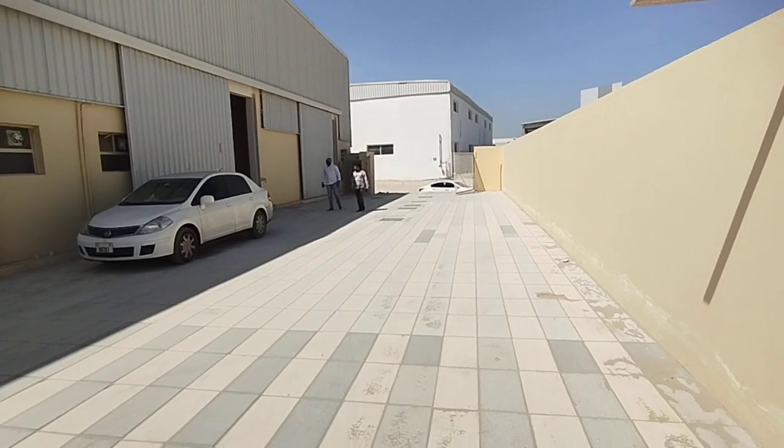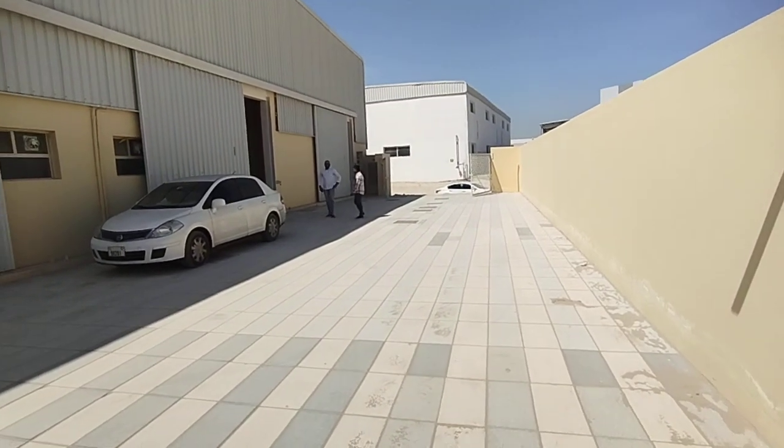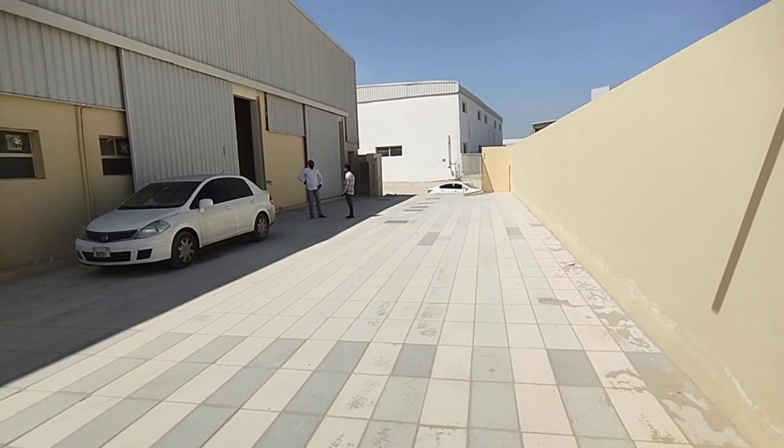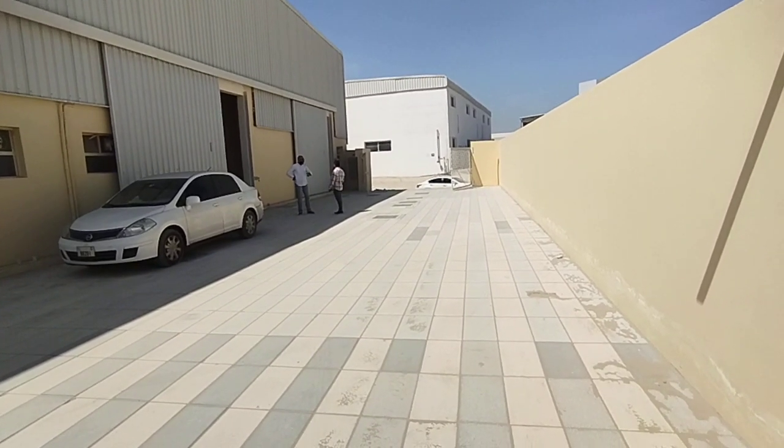Good morning. Samco Real Estate proudly presents you this brand new warehouse — brand new warehouse units available.